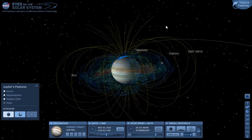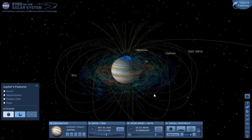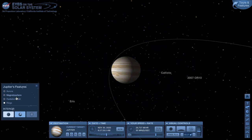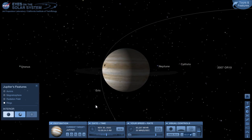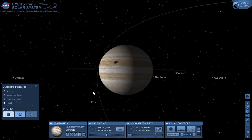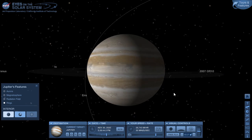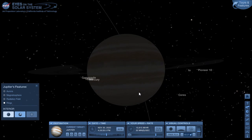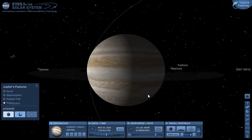Removing the orbits of the moons, we can see the magnetic field lines. Jupiter also has a ring — really faint, not visible with a telescope from Earth — discovered by the Voyager spacecraft looking back toward the Sun.